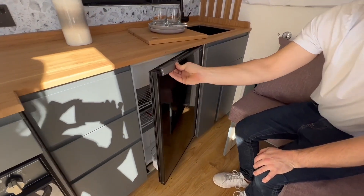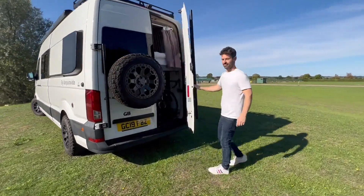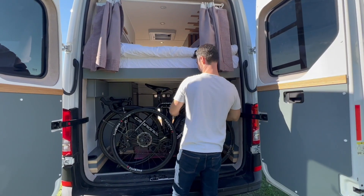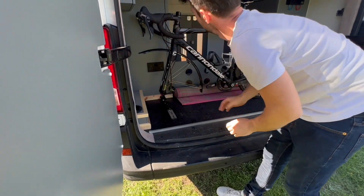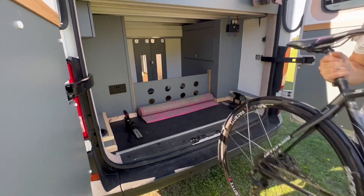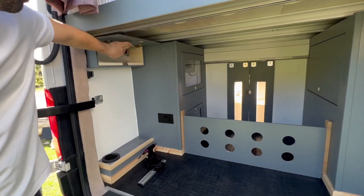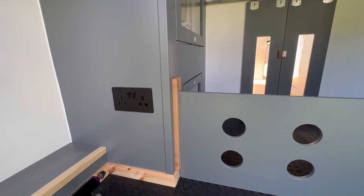The fridge freezer is a Vitrifrigo C85i. There is a large garage area where we can store two bikes. There are also some USB sockets on the left for the bike gear chargers and other sockets.